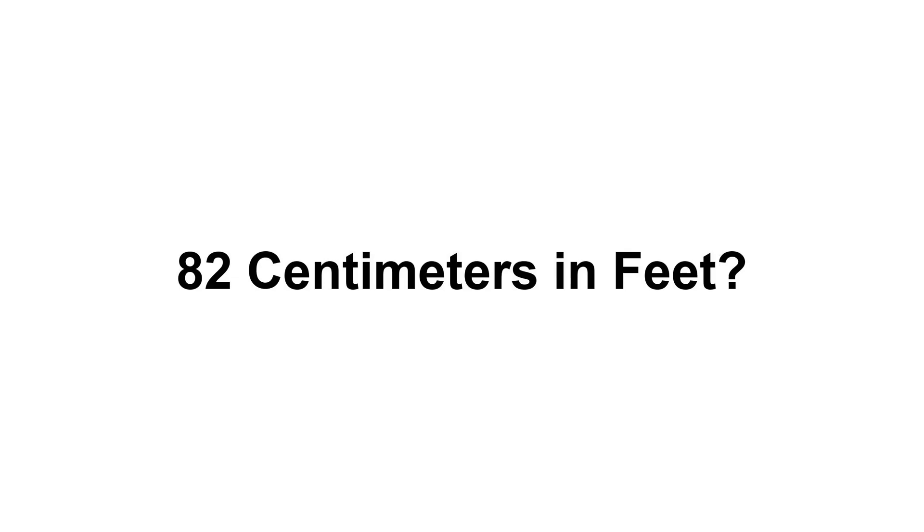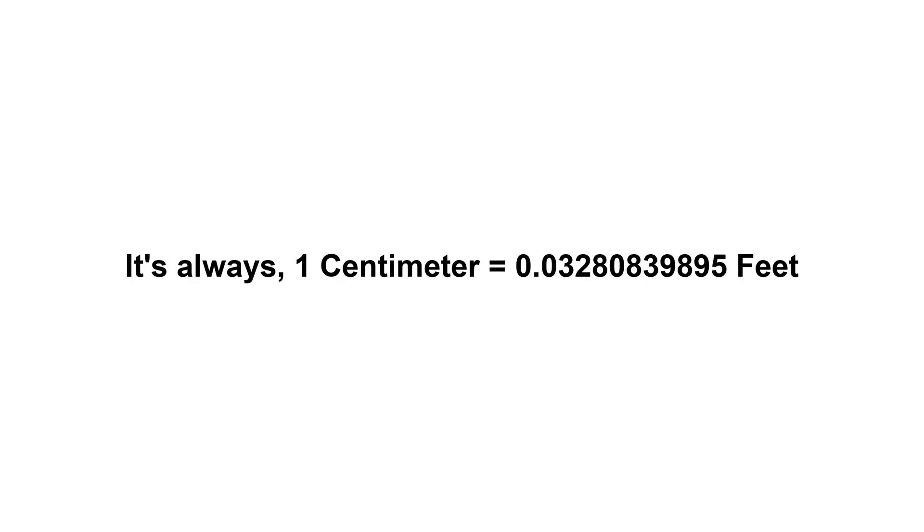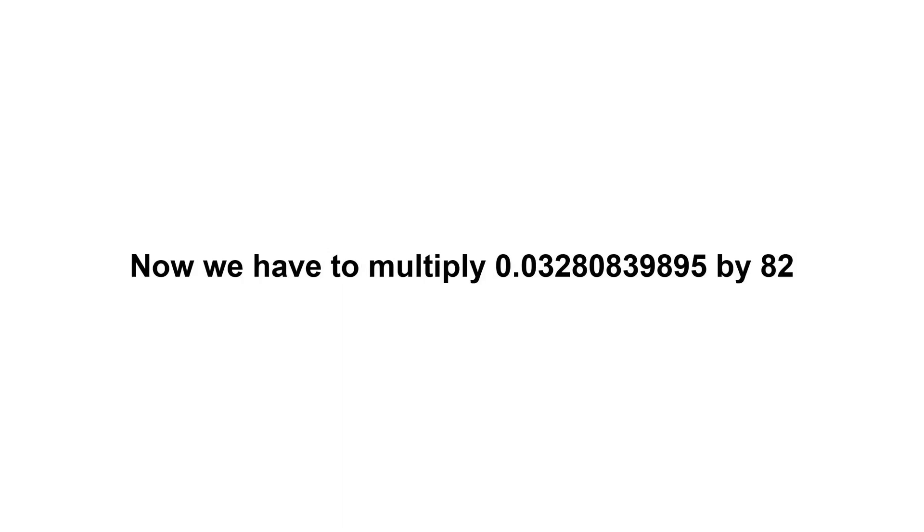82 centimeters in feet. First of all, we need to know the value of one centimeter in feet. It's always one centimeter equals 0.0328083989 feet.